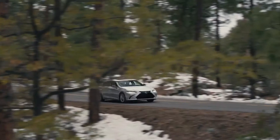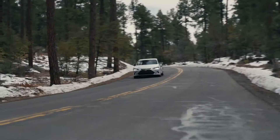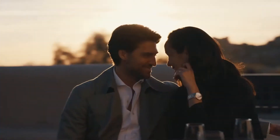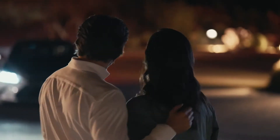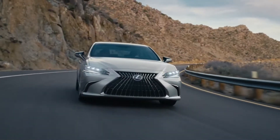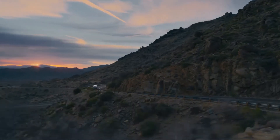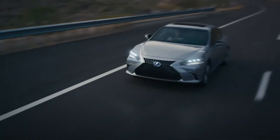It's the shortest distance between road and driver. Intrigue behind every curve. Excitement around every corner. The luxury you know just became more engaging. The new Lexus ES. Your road awaits.